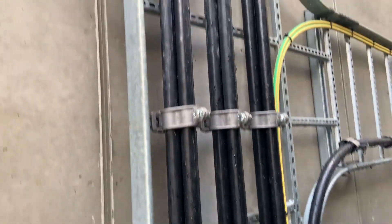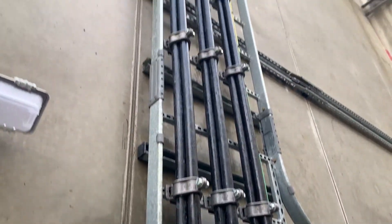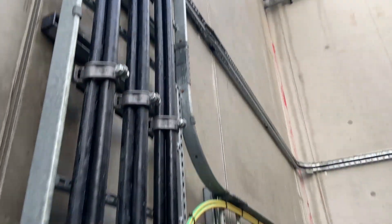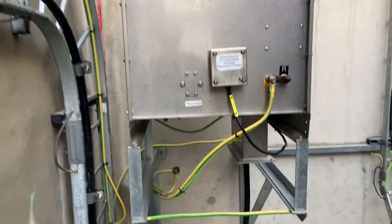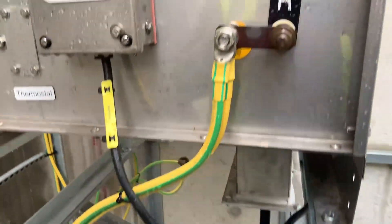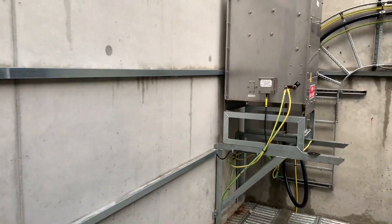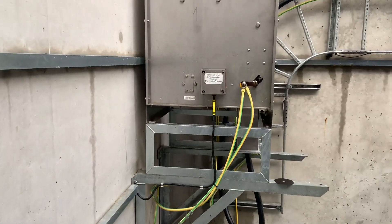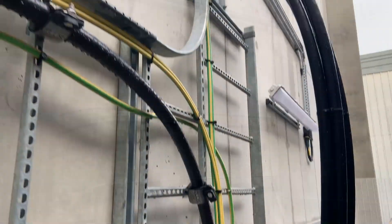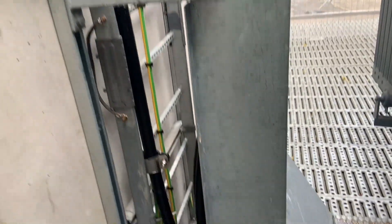The cabling was inspected — this is a 3.3 kV trefoil configuration going off to the MV switchboard. Both the HV and LV windings have a star point connected to earth via a neutral earthing resistor to limit the fault current. This is the HV side neutral earthing resistor, and these are the 11 kV cables from the transformer next door.